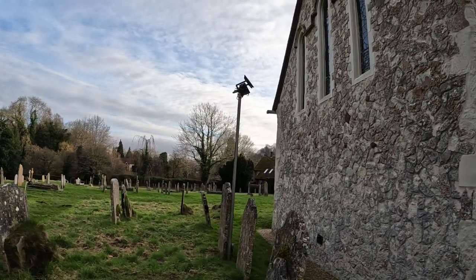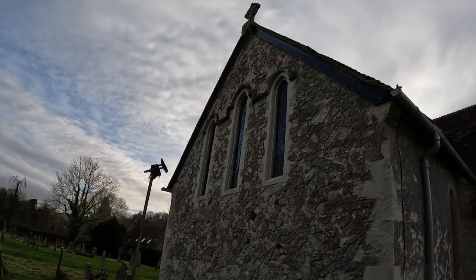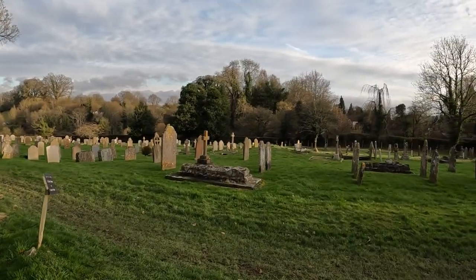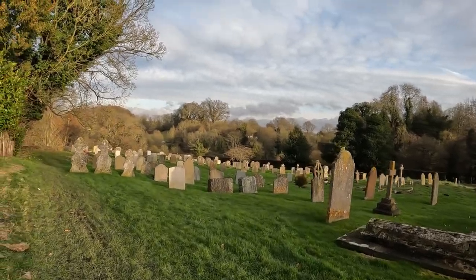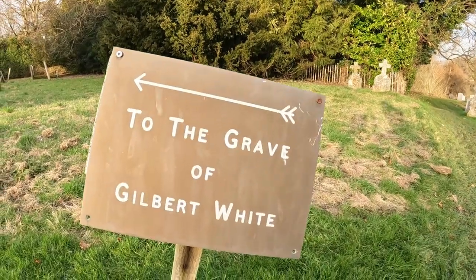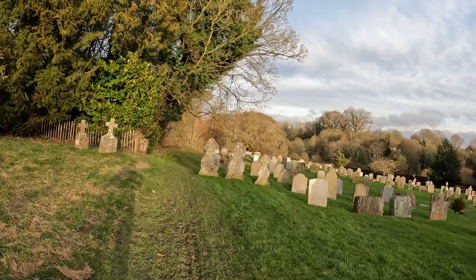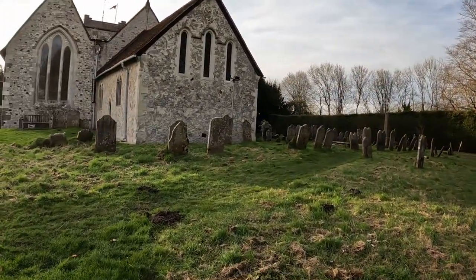We've got flood lamps which shine onto those stained glass windows. I just want to have a little bit more of a wander around here. There's a little notice to the grave of Gilbert White. Let me just have a look down here as the sun is about to begin to set.